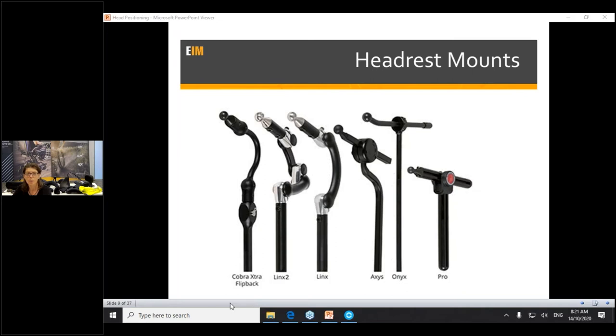The Cobra and Cobra flip back are our slimmest, lightest, and probably most aesthetic system. It has a fair bit of adjustability and can go forward. I also like the Cobra flip back — it has a little button so the top of it flips back, making transfers easy and getting the headrest out of the way. We choose the headrest mount based on durability, the position needed, where the head pad needs to be located, ease of use, and functionality — does it need to flip out of the way? Does it need to be really small in the back?